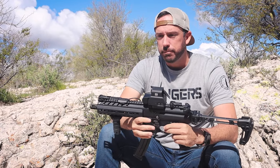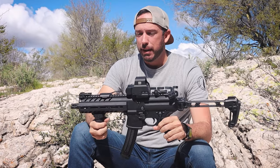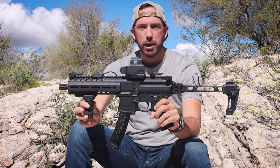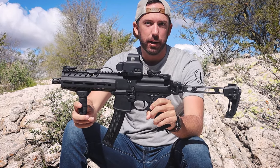For example, if you're shooting a .308 or a 300 Win Mag, you're gonna have a little bit more muzzle rise, especially on a short barrel. This is chambered in 9mm — you don't have that much kick or recoil to begin with. So does the vertical grip really matter?